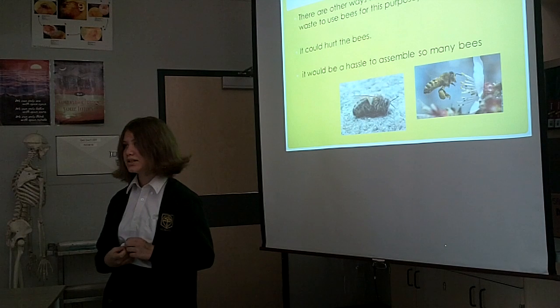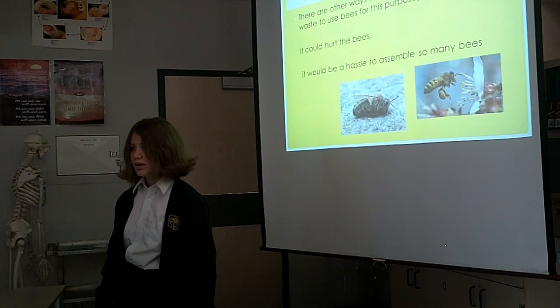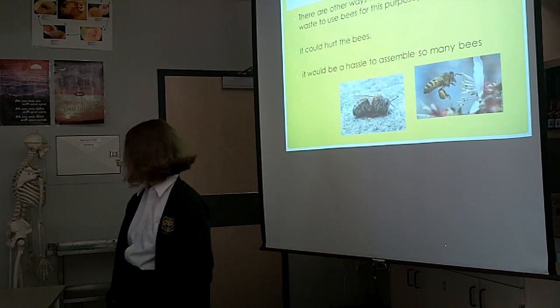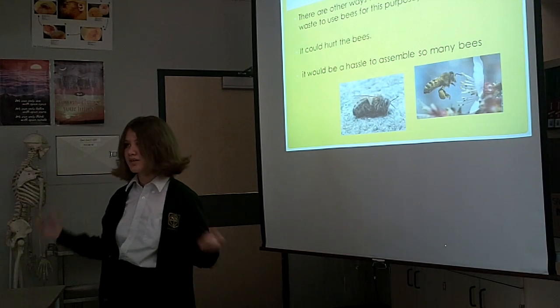There are other ways to determine if the air is polluted, and we don't need to use bees to do this. There would be a hassle to assemble and keep track of so many bees.